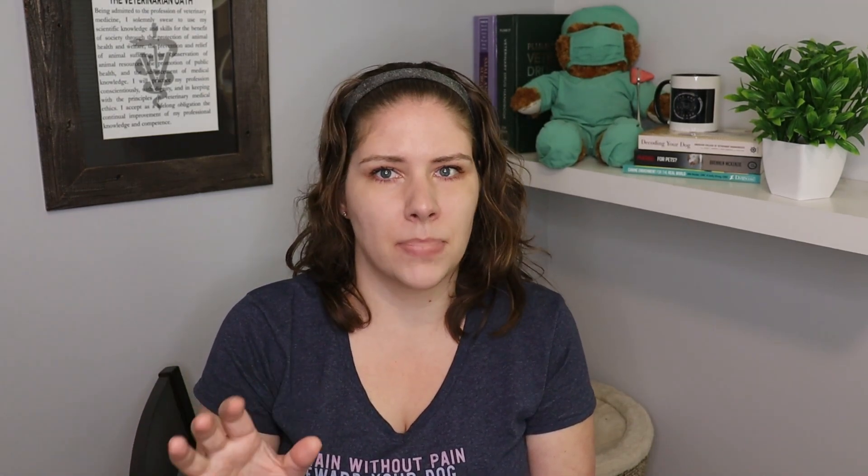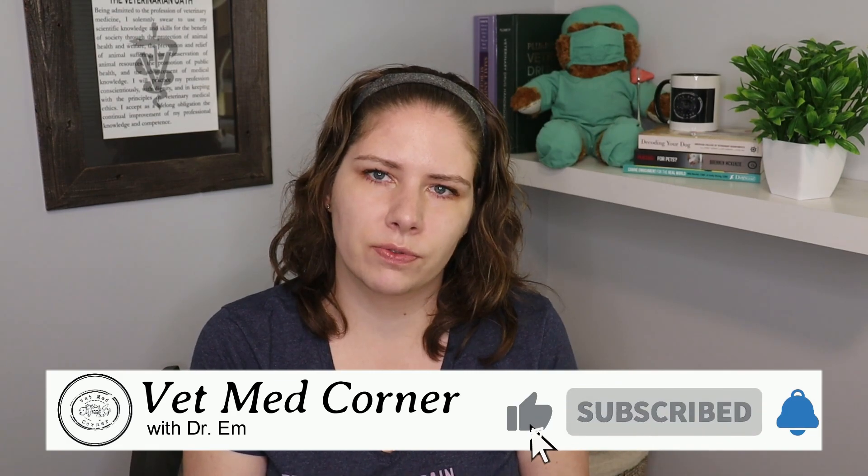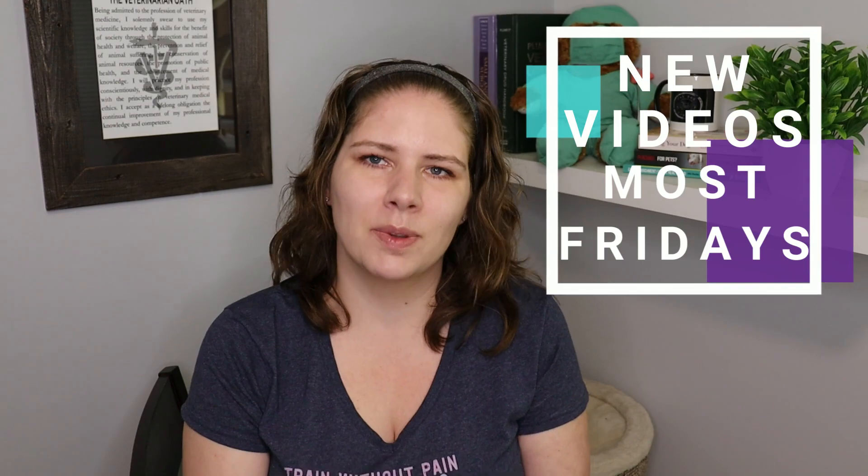Next week, we are going to talk a little bit more about punishment and the fallout from using that type of training, because unfortunately there are a number of very popular people who use a lot of it. I hope you'll join me next Friday, and we will see you in the next video. Bye!